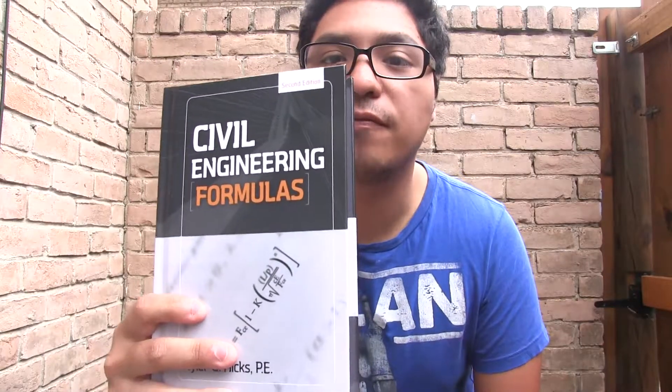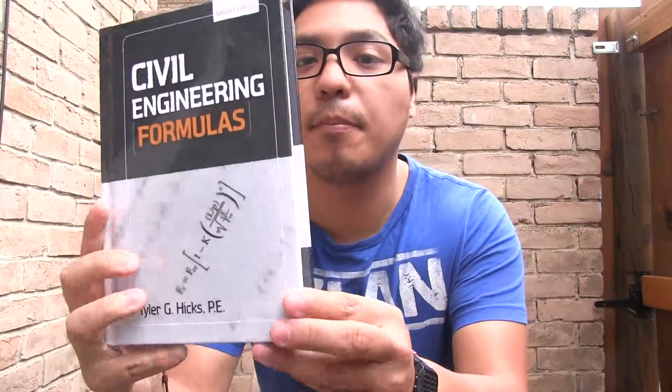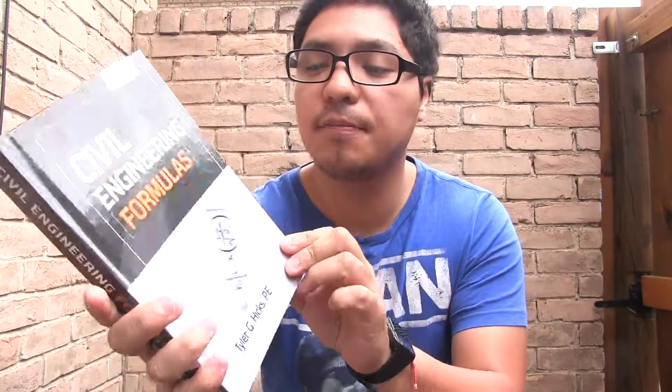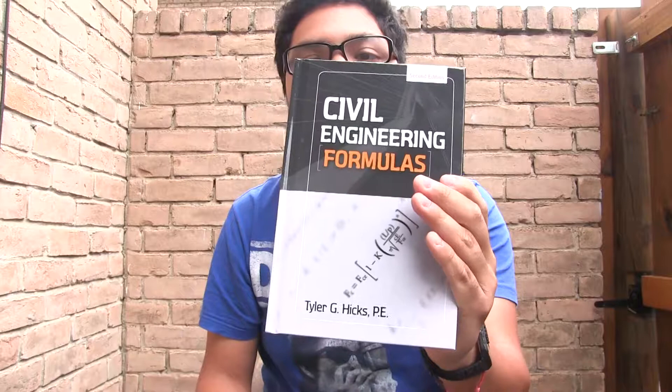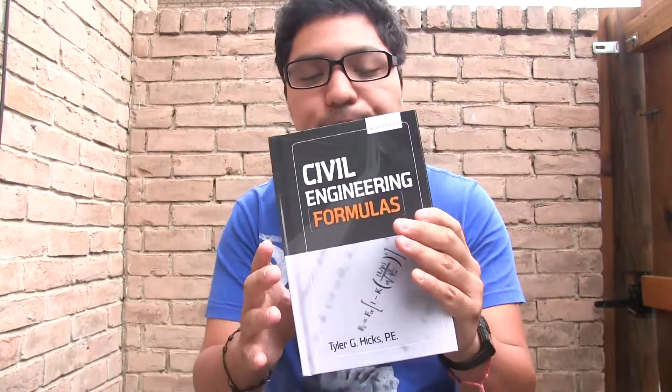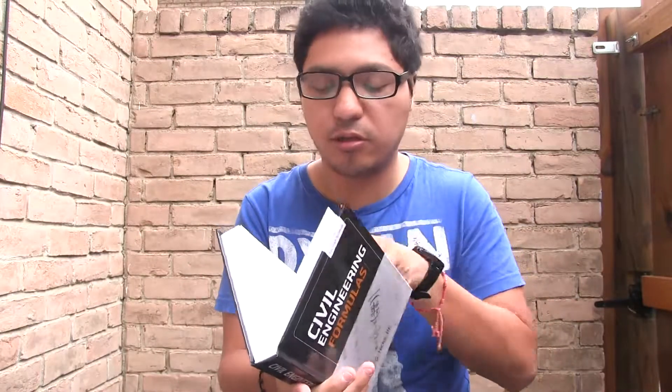I recently got this book Civil Engineering Formulas by Tyler G. Hicks. I'm a structural engineer, I'm a civil engineer, but I focus on structural at work. And this book is not something that I was thinking was going to help me a lot, because I was thinking it's going to be very general, but it's really cool for structural engineering.